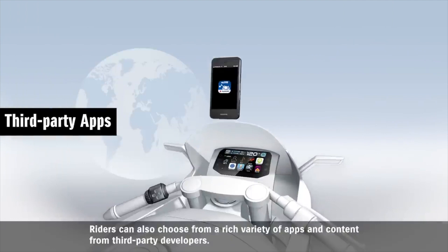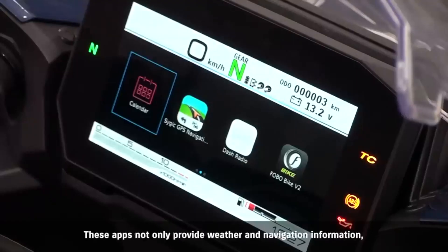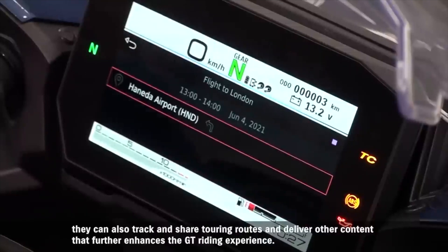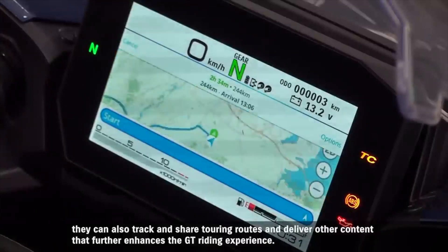Riders can also choose from a rich variety of apps and content from third-party developers. These apps not only provide weather and navigation information, they can also track and share touring routes and deliver other content that further enhances the GT riding experience. Suzuki MySpin makes daily riding and long-distance touring more convenient and fun.